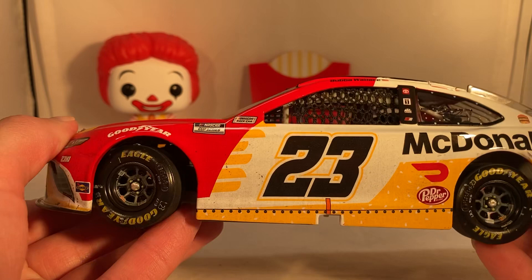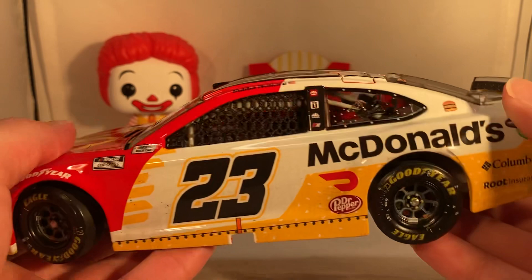It's just a really cool paint scheme. The front of the paint scheme is a box of fries with the fries coming out, and the back is like the sesame seed bun from a Big Mac — you can see all the sesame seeds back there. Really cool.